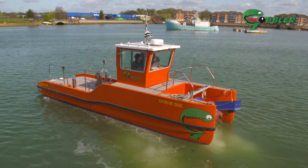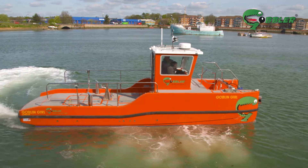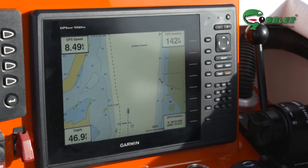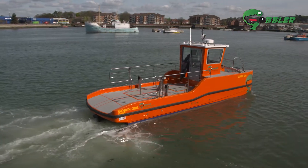Capable of up to 20 knots, the jet drive provides incredible manoeuvrability at both high and low speeds. All systems are hydraulic and the electrics are sealed, making the Gobbler a spark-free, safe approach for the two-man crew cleaning up the spill.